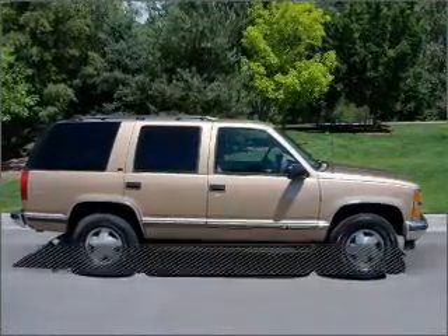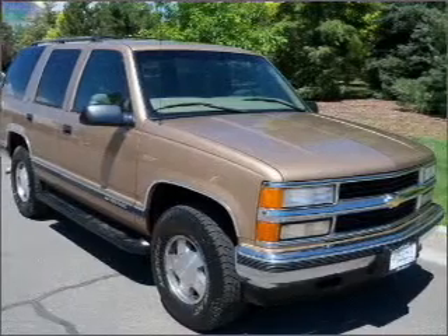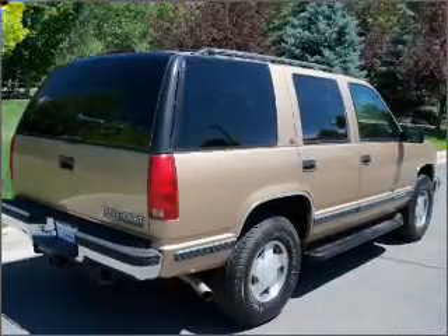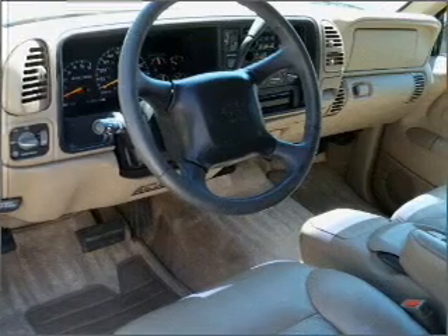Stand out in this 1999 Chevrolet Tahoe. Look no further — the perfect vehicle is here. A Carfax report can help you check for costly hidden problems. Buy with confidence: this car qualifies for the Carfax buyback guarantee.